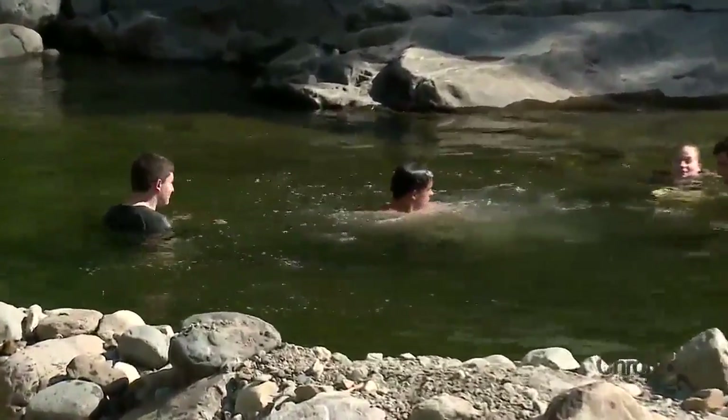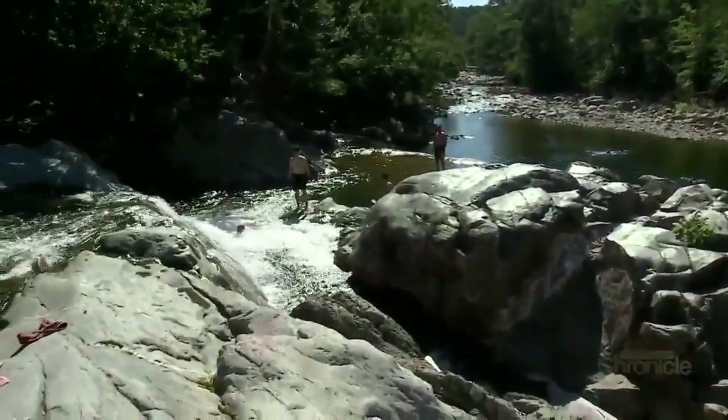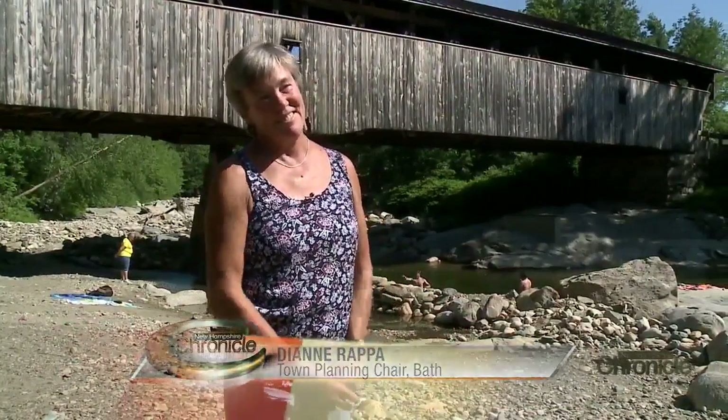When you go around the state, people say, 'Oh, where do you live?' 'Bath.' 'I went there when I was at camp.' They came up here on vacation. 'Is it still there?' Yes. Yes.